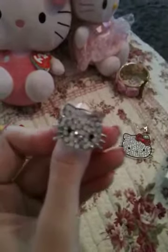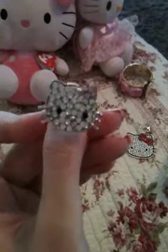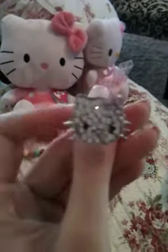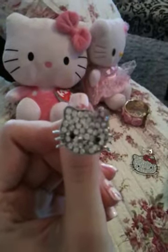The next thing I have that I love is this rhinestone Hello Kitty ring. She's wearing a little pink rhinestone flower for her bow and her face is all rhinestones. I got this off of eBay. It was only like $5 or so.